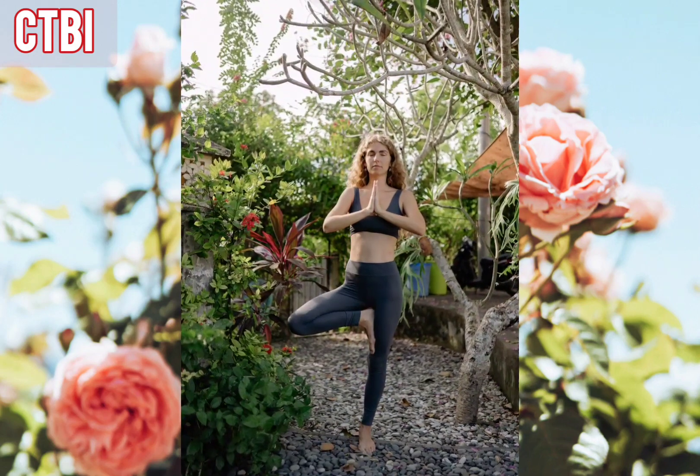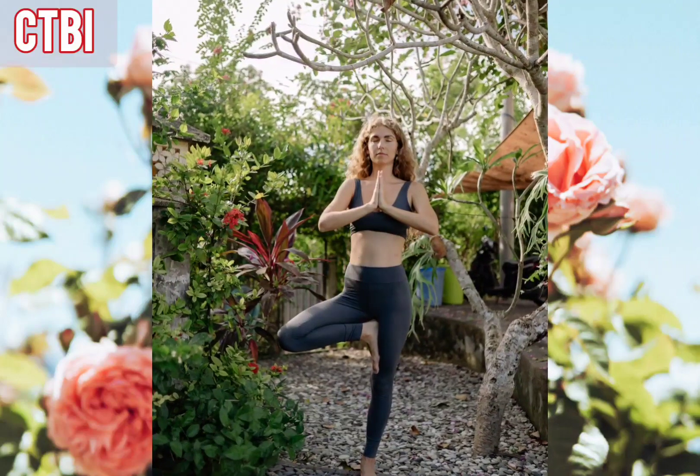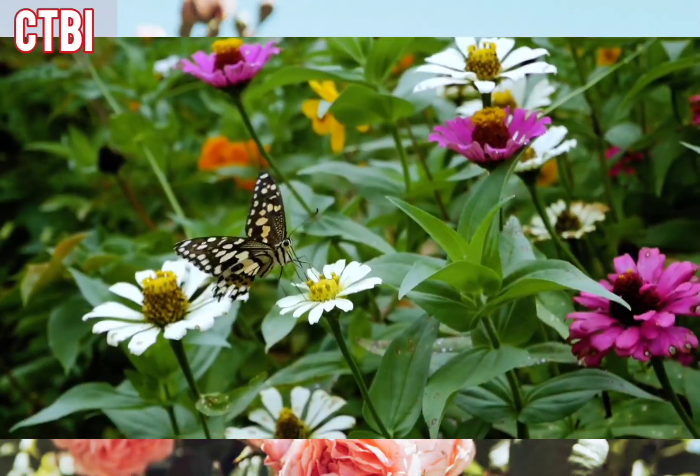Welcome to this relaxation meditation in a beautiful garden. This is a place of peace and tranquility, where you can let go of stress, find inner calm, and relax your mind.